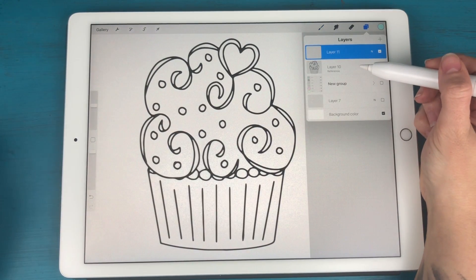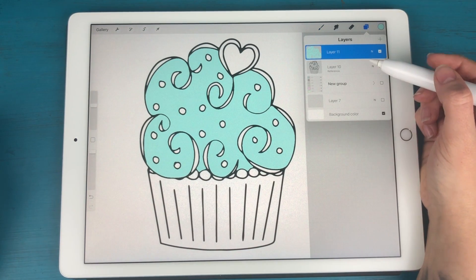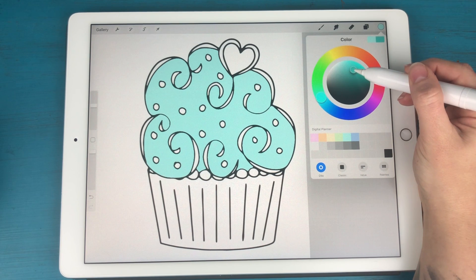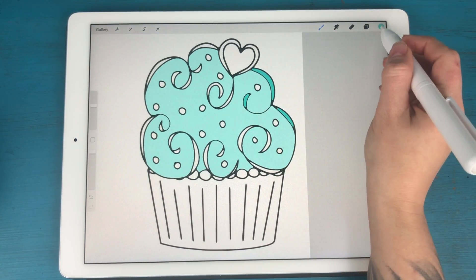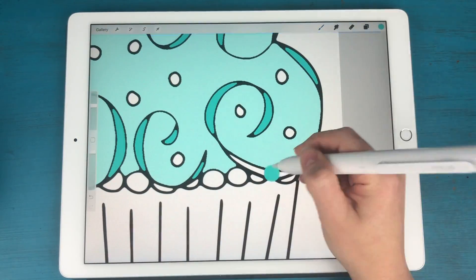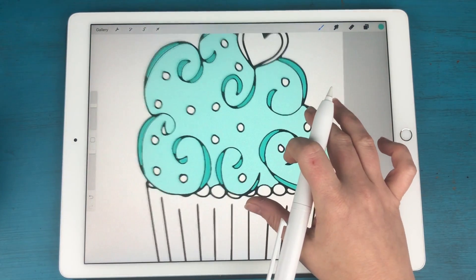I have the cupcake layer as a reference, I'm on a brand new layer, and I'm just going to drag and drop this color to where I want it. In the layers panel you can see we have the cupcake, and if I turn the cupcake off we just have that blue colored in. Now I'm going to use a deeper turquoise shade and drag it into the smaller areas. It may look a little jagged when zoomed in, but I'll show you how we fix that in a minute.